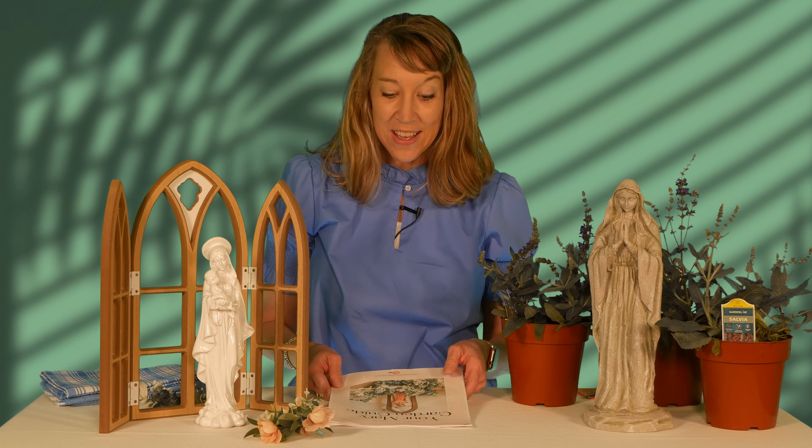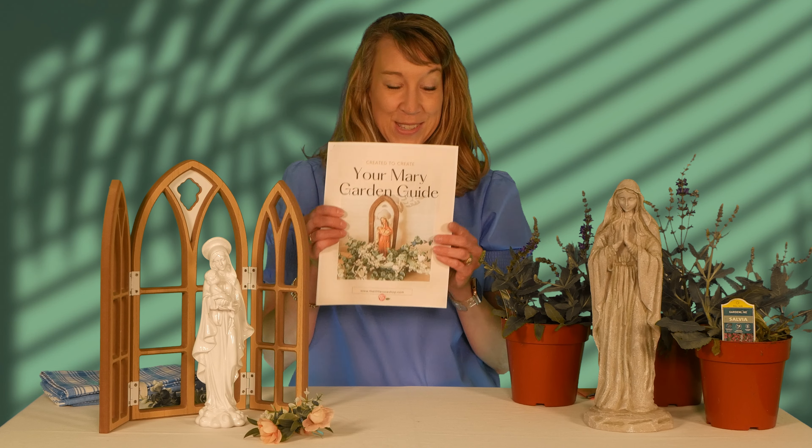She's thought of everything: what is a Mary garden, how it works, what you use, where you find a statue, what plants or flowers to use, whether it's indoors or outdoors. This is going to be your BFF this month — print it off, we'll have the link. I want you to join me in starting your very own Mary garden, connecting you to Mary, to our Creator, and to our Lord Jesus, because beauty draws us to the Creator.